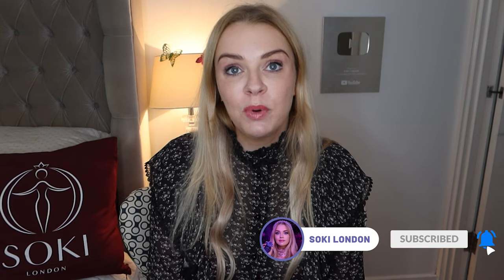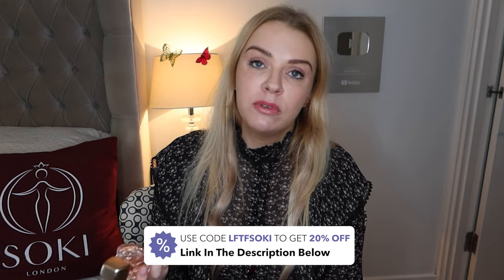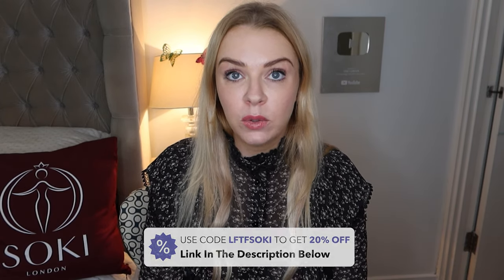If you're a regular viewer, please give the video a thumbs up and make sure you're subscribed. In the description box I'll leave links to where you can get this. I got mine from Look Fantastic — I'm 20% off with my code LFTFSOKEY — but I'll leave links for all around the world.